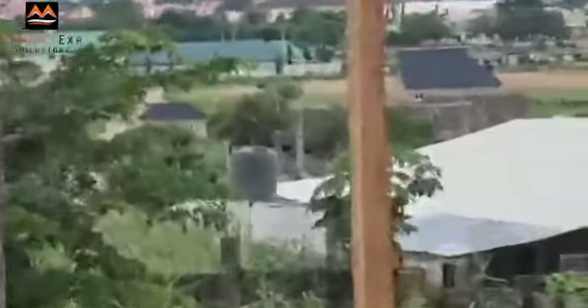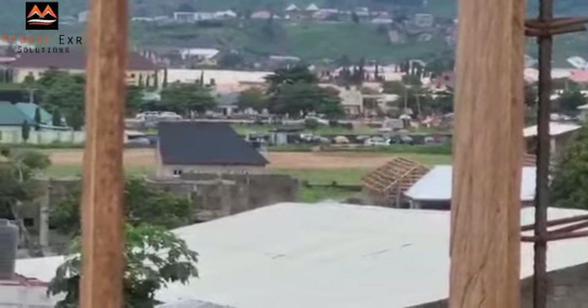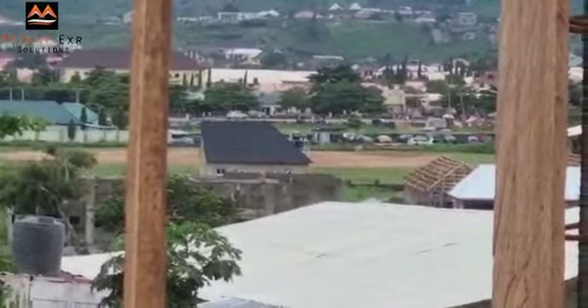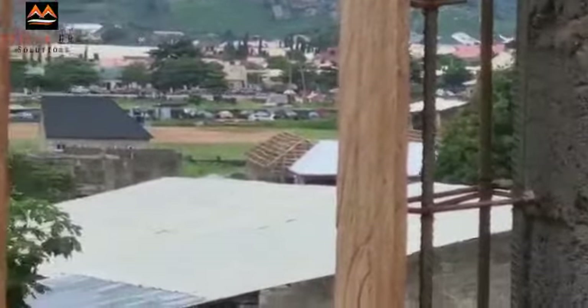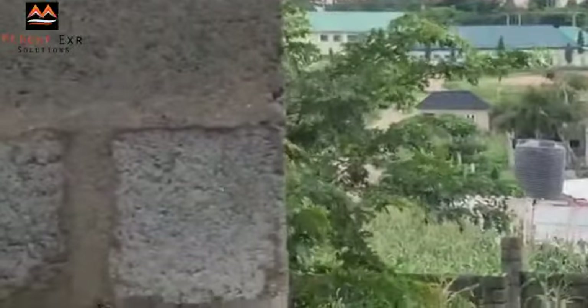Over here you can see the developed houses — people are already living here. You can see the road; that's the major road at Kurudu, Abuja. You can see it's very close — about five minutes — and it's also along a tarred road.